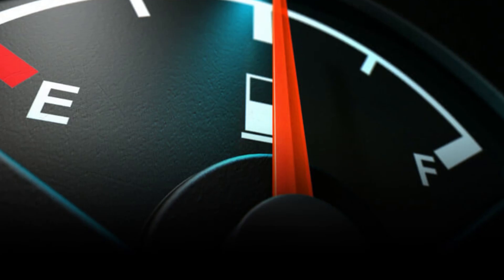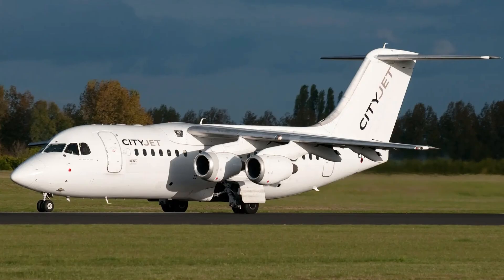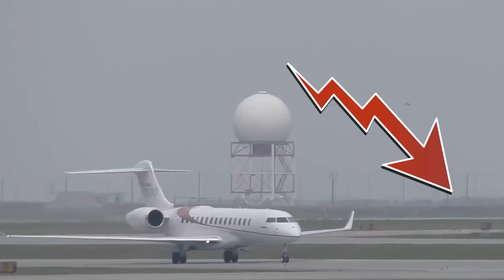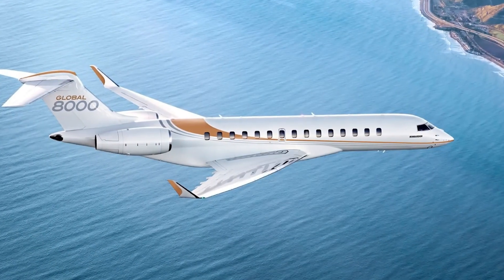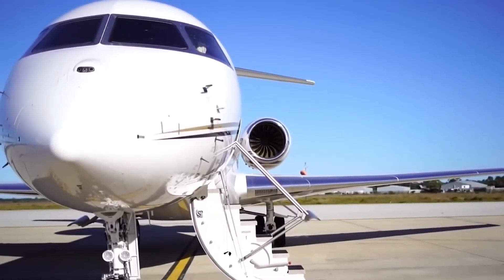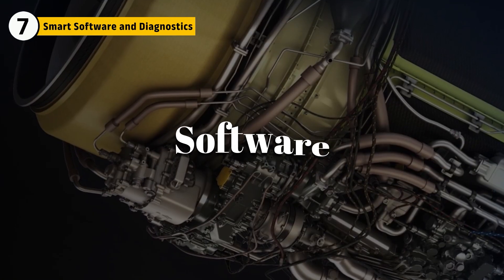And it does it with lower fuel consumption than smaller engines used in competing aircraft. This level of cruise efficiency also reduces engine wear over time, extending service life and lowering long-term operating costs. In the business jet world, that adds real value — more time in the sky and fewer overhauls. But raw power isn't the whole story. Underneath all that hardware is something just as critical: software.